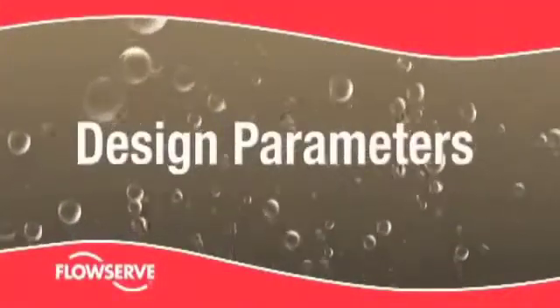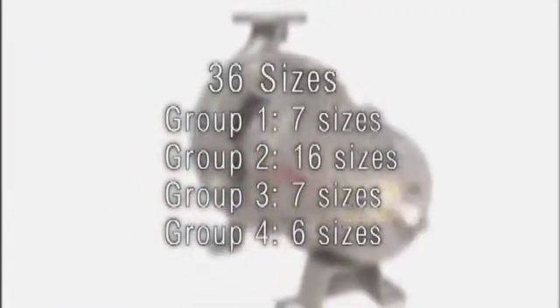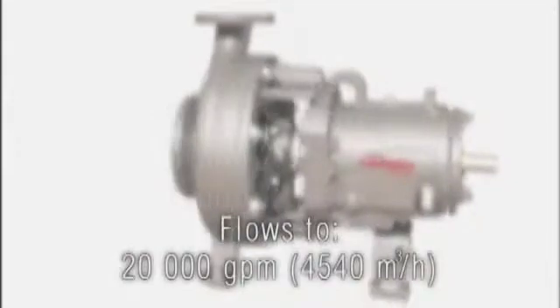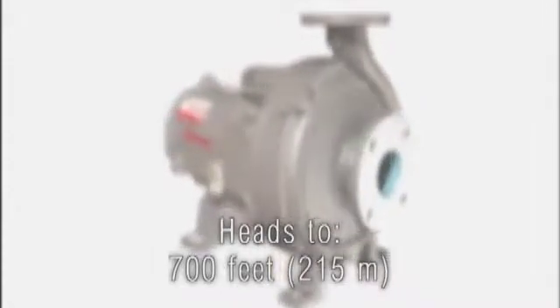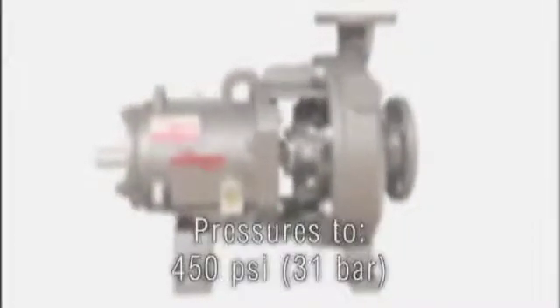The FlowServe Durco Mark III is available in 36 sizes, from group one low flow, high head designs to group four high capacity models. The Mark III handles flows to 20,000 gallons per minute, heads to 700 feet, temperatures to 700 degrees Fahrenheit, and working pressures to 450 psi.